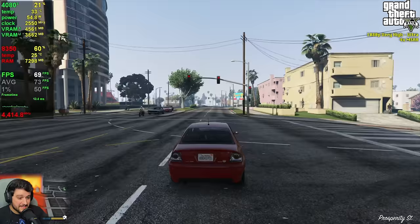Alan Wake 2 is next, and this is the experience you can expect on an FX processor: it just doesn't even launch. The FX looks at the game and says nope.